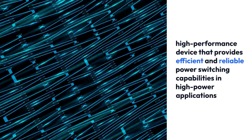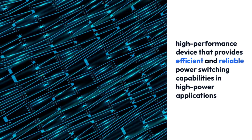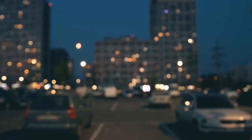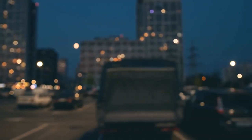Overall, the FC800R12K3E IGBT module is a high-performance device that provides efficient and reliable power switching capabilities in high power applications. Its high current and voltage ratings, combined with its low on-resistance and high-speed switching characteristics, make it suitable for use in demanding power electronics applications that require high switching frequencies, such as high-frequency inverters and converters.